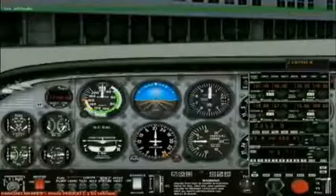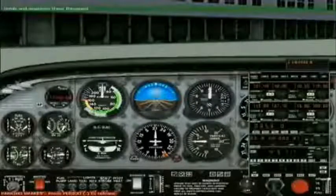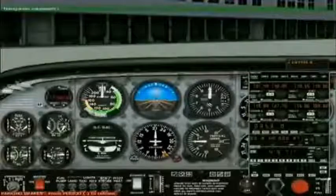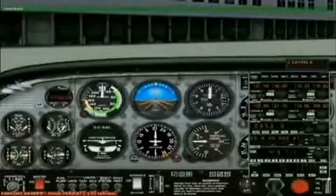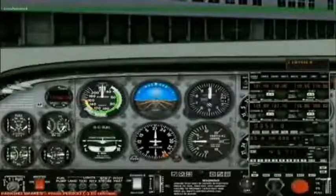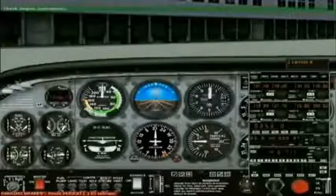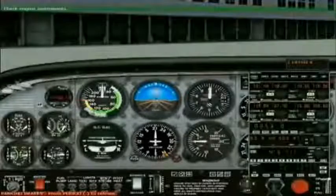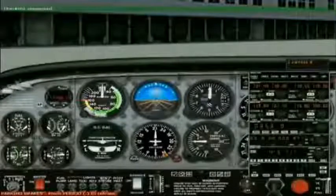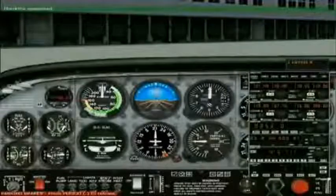Set altitude: climb and maintain 3,000. Navigation equipment checked and functioning properly. Flight instruments confirmed. Engine instruments checked and functioning properly. Captain, the before taxi checklist has been completed.